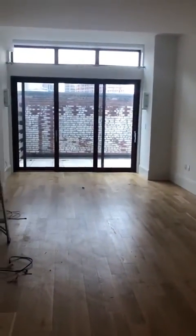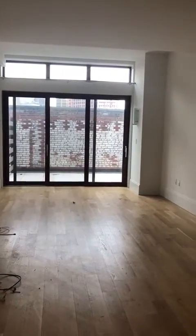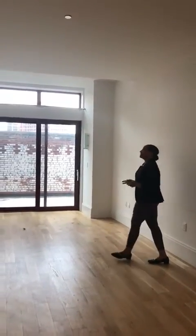This is an open-concept living room, featuring very high ceilings.